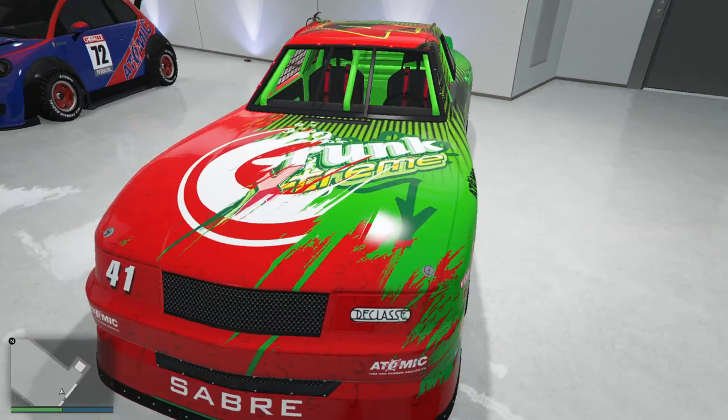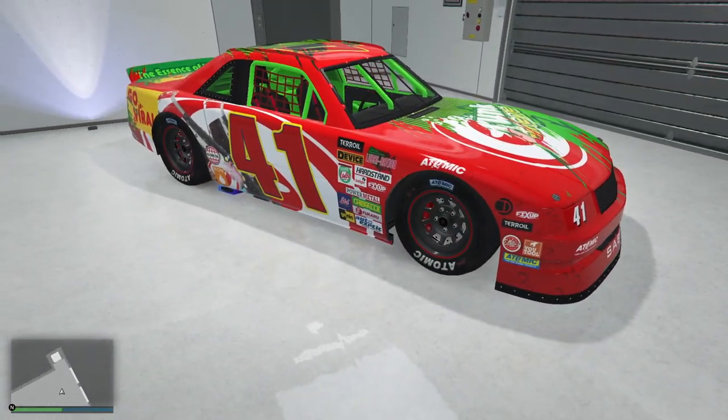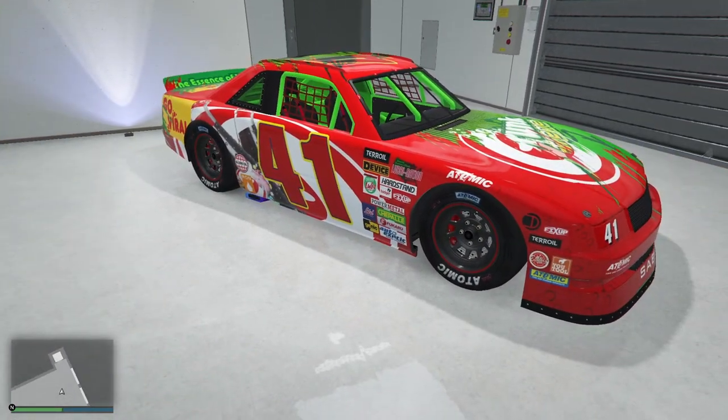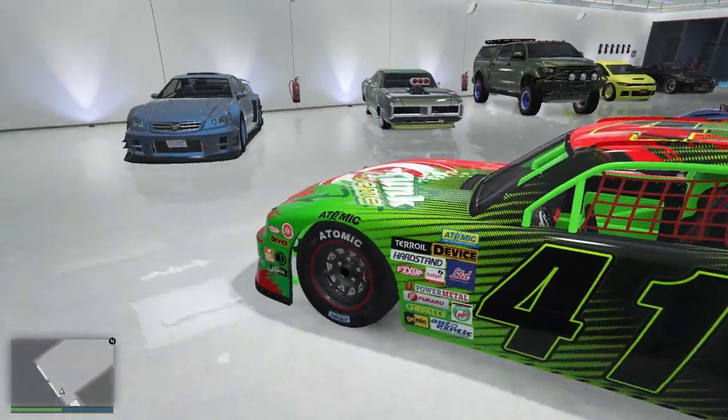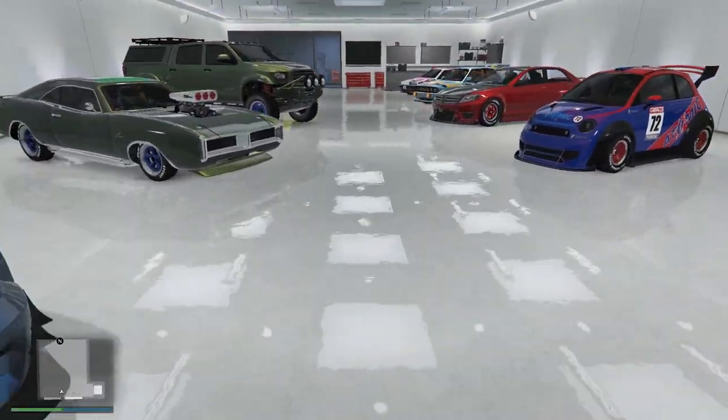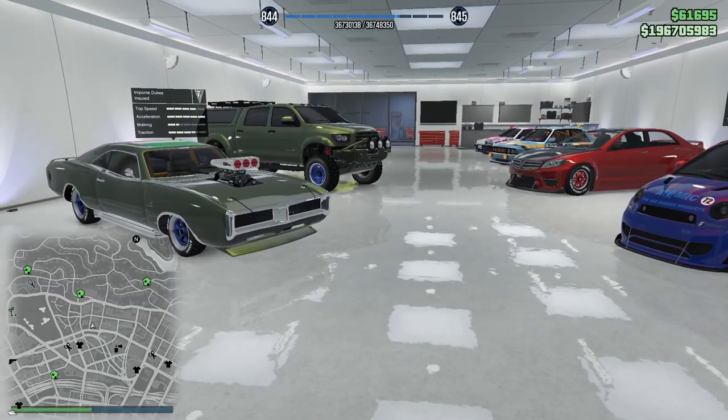Yeah, this car comes out periodically. I like having a couple different Hot Ring Racers because I do a lot of Hot Ring racing. You've seen the theme here — nothing really going anywhere, is it?